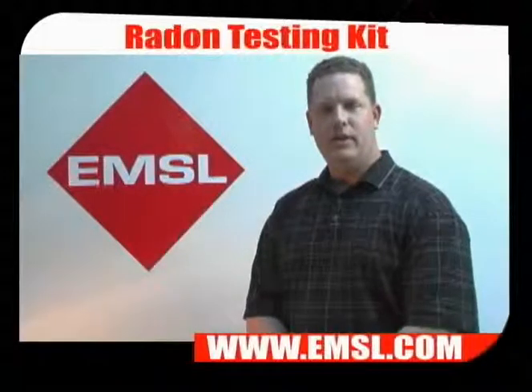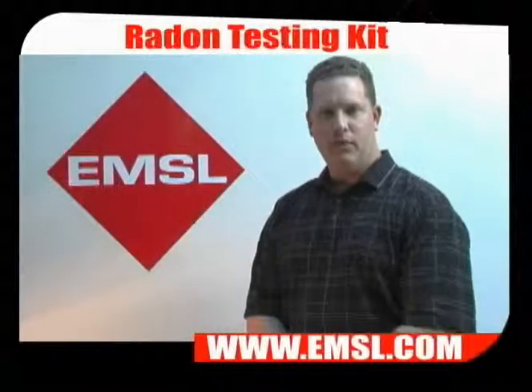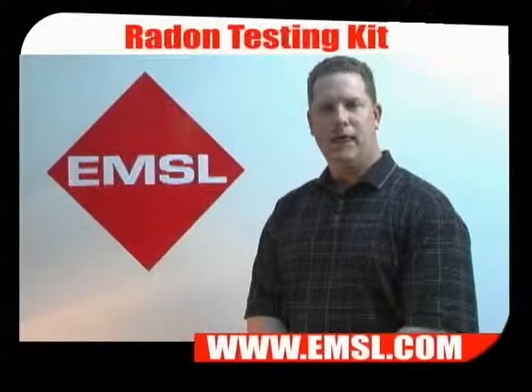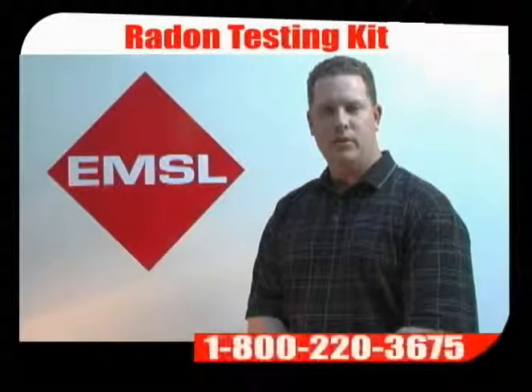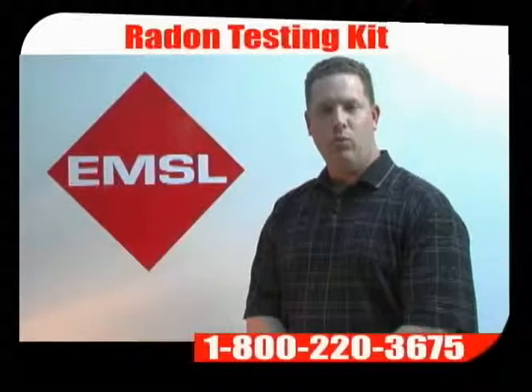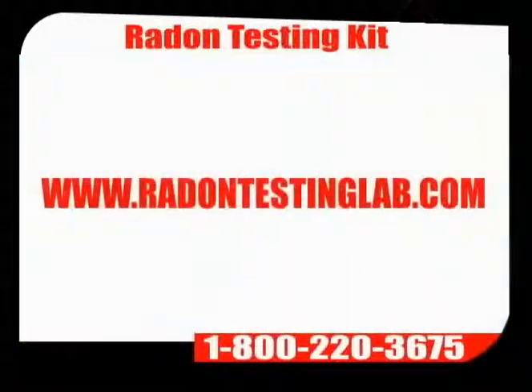Step 5: Send the test kit to the laboratory. EMSL Analytical has eight days in which to receive your test kit. Once your results have been completed, we will send your results to you by fax, email, or regular mail. If you have any questions, please call us at 1-800-220-3675 or visit us on the web at www.radontestinglab.com. Thank you for watching EMSL TV.